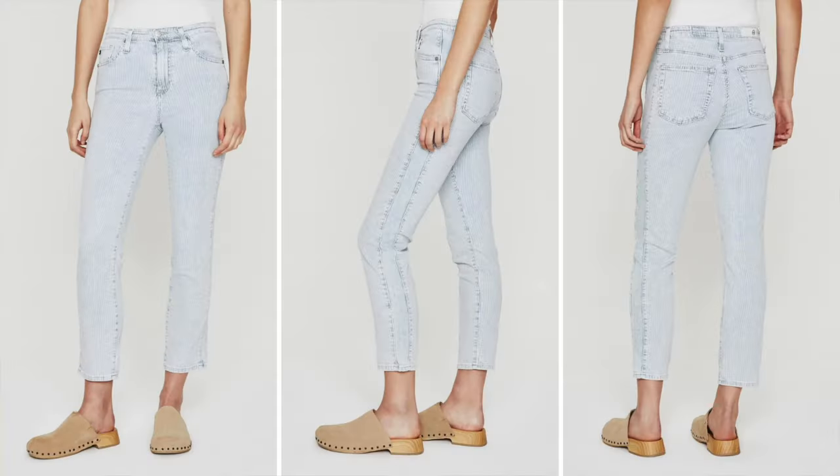Mid to low rise jeans also flatter your silhouette. Here's a pair I recommend trying — from AG, the Isabelle Straight Crop jeans. A straight leg that doesn't cling too tightly provides a balanced look without over-emphasizing the hips. Lower rise is coming back as well as mid-rise, so you'll start to see more options available in that silhouette.